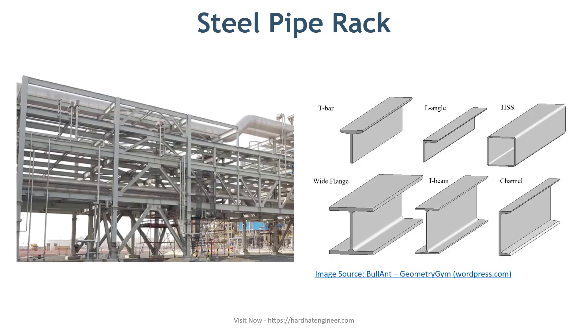Steel racks are made using beams, channels and angles. They are mostly shop fabricated and either bolted or welded at the site. This makes installation very fast. However, these racks require periodic maintenance such as painting due to corrosion.